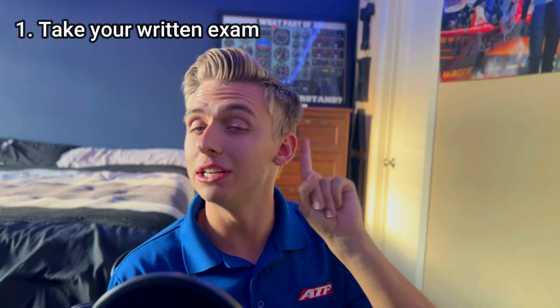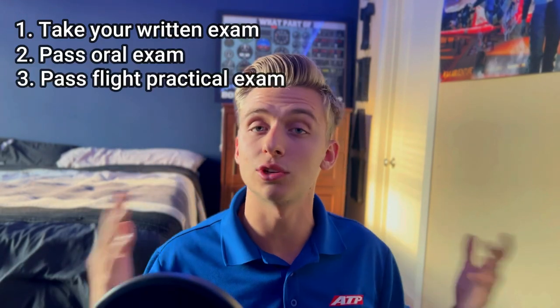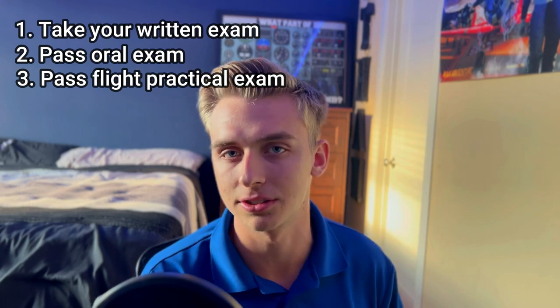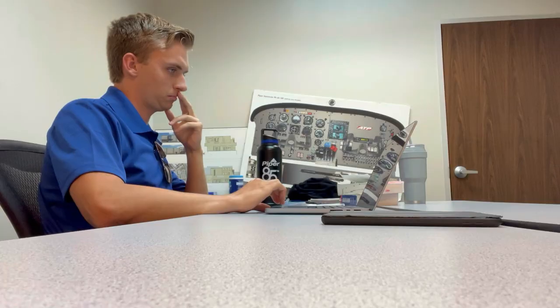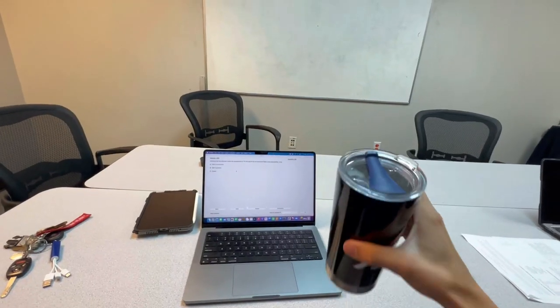In case you didn't know, there are three things you need to do before you can get a certificate at any flight school. The first is your written exam, which is what I'm talking about in this video. The second and third are passing the oral and flight portions of a practical exam. Now the written exams aren't necessarily hard, but they're very time-consuming to study. Since ATP is such a fast-paced program, you don't have a lot of time, and it's not impossible to do them during the program — it's just very hard because you're either flying or studying for your checkride.